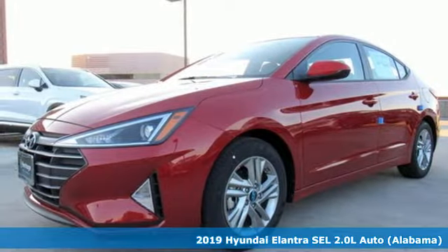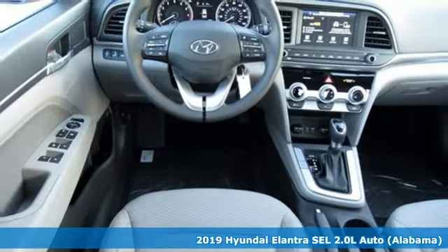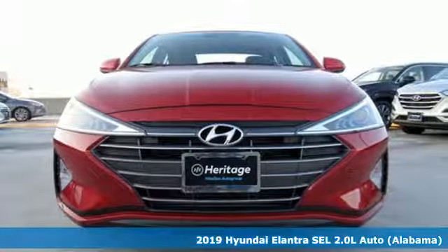It's a new 2019 Hyundai Elantra. Challenging convention to find a better way — it's the Hyundai way. And with features like these, every drive's a pleasure.